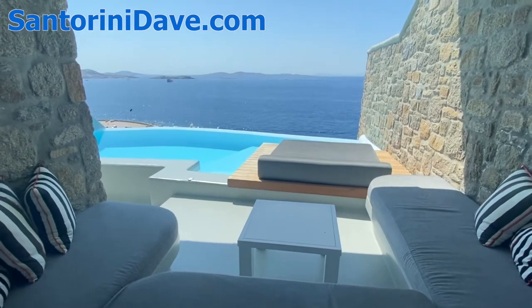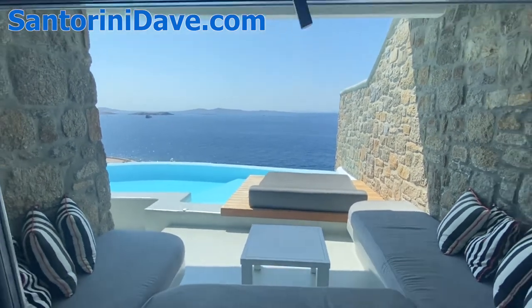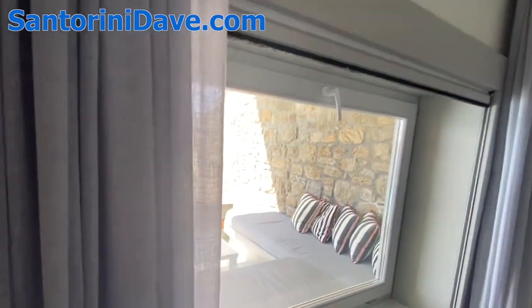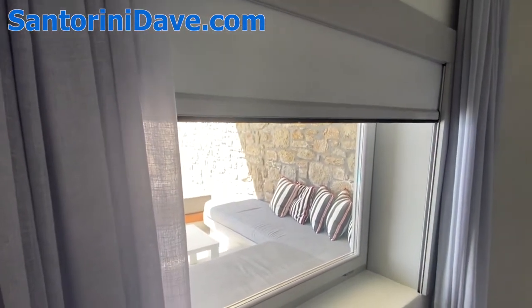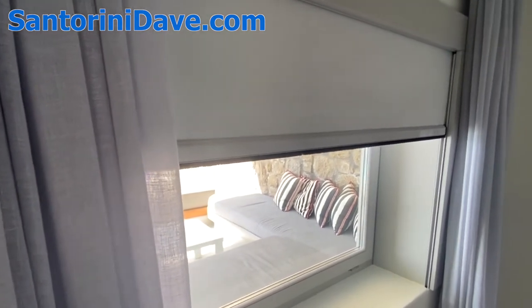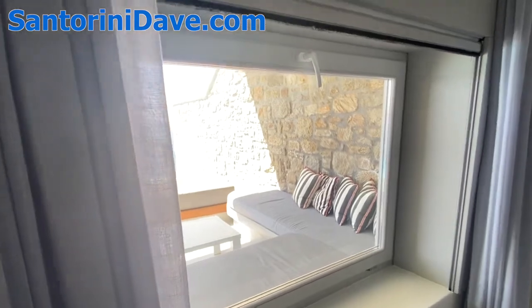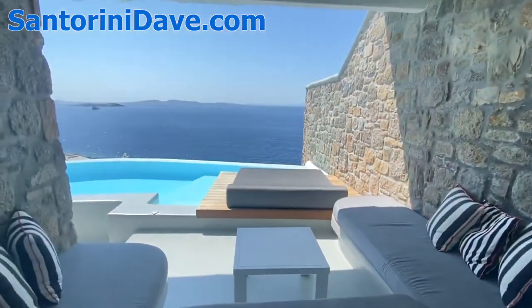This huge window looks out over an outdoor lounge space on the porch or patio. During the late afternoon and early evening, you have a direct sunset view. With that scorching sun coming through, you also have an electric shade you can drop down to limit the amount of direct late afternoon sunlight coming in. But it's also a beautiful view out over the water.